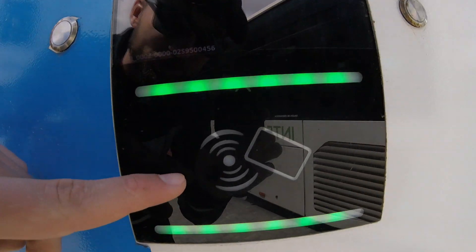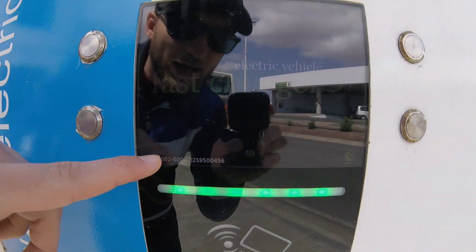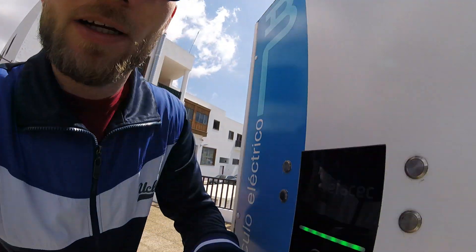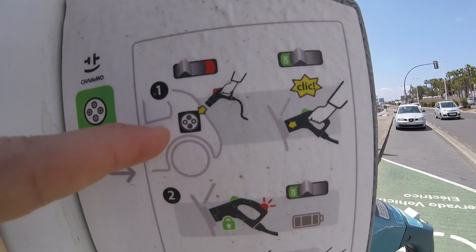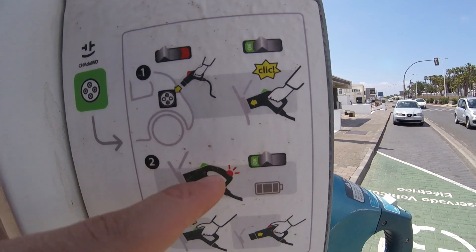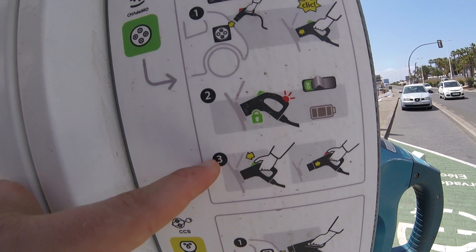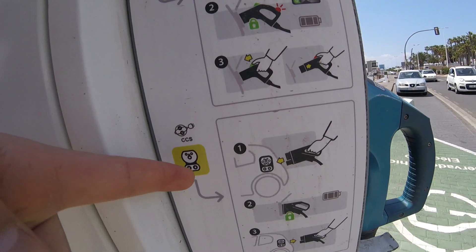For those interested in how the charging works, this is a charging station from ENEL, I think. They have a card reader right here, and they say 'electric vehicle fast charger.' They have a small manual on how to do it right here: you plug in the car, it makes a click sound, it's locked into the car, and this is how you unplug again.